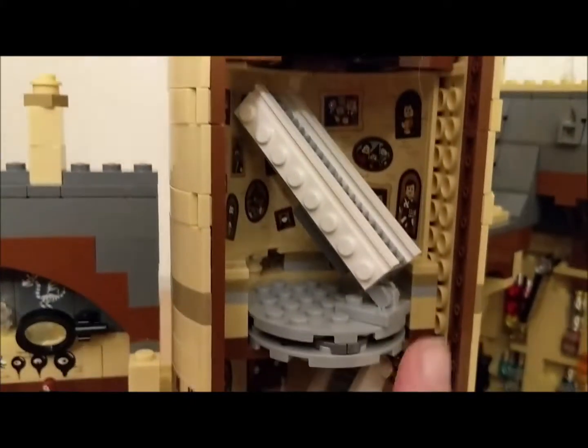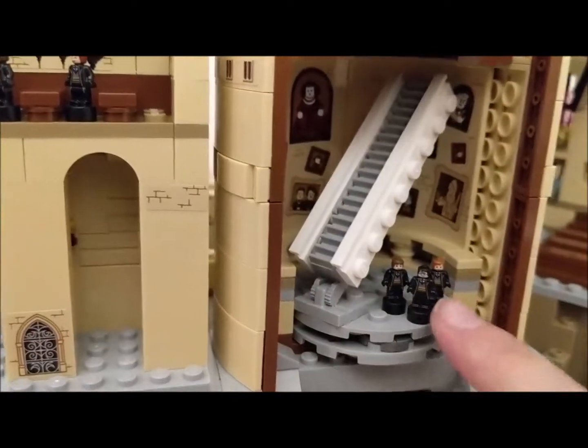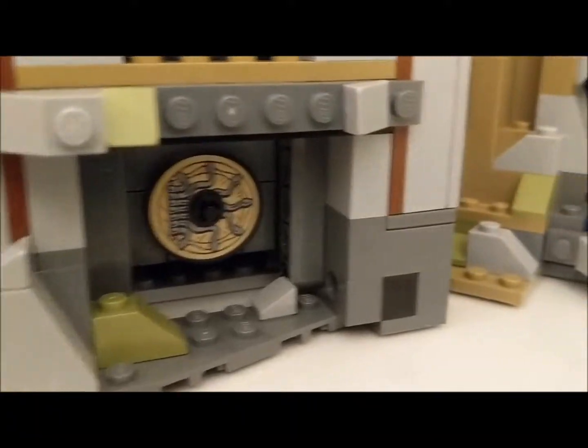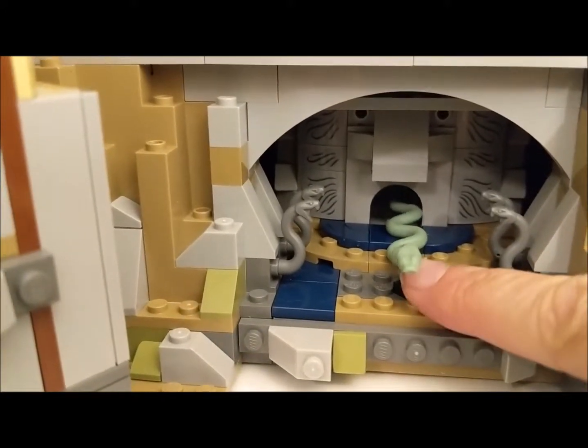Here we have the moving staircase in the center. And here are our three main characters — Hermione, Ron, and Harry. And down to the entrance of the Chamber of Secrets, and over here is the Basilisk's main chamber. That black one-piece there is the diary.